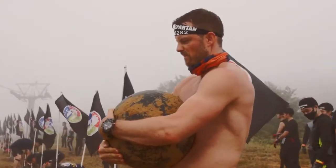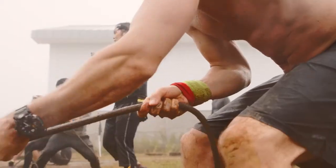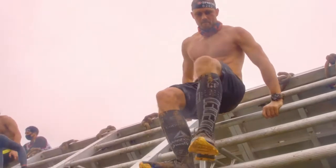Top 1: Casio G-Shock Mud Master GWG 2000 1A3 — shock resistant structure, dust and mud resistant structure, 20-bar water resistance, tough solar powered, radio controlled multi-band 6, auto hand home position correction.